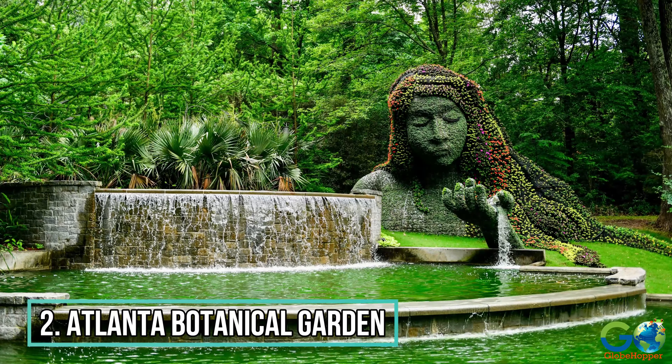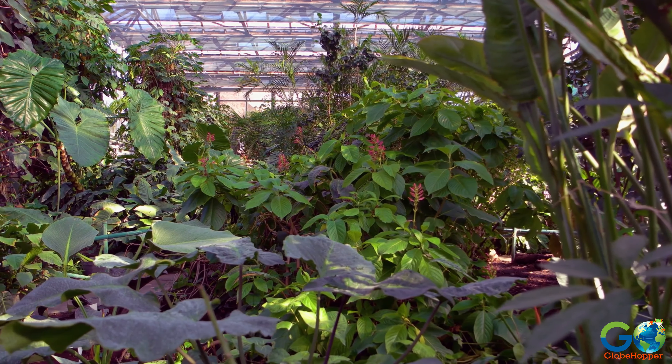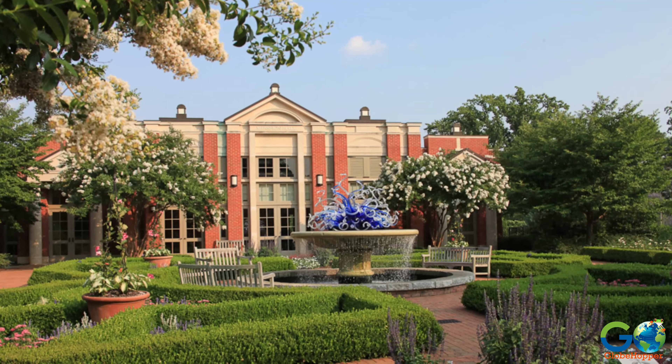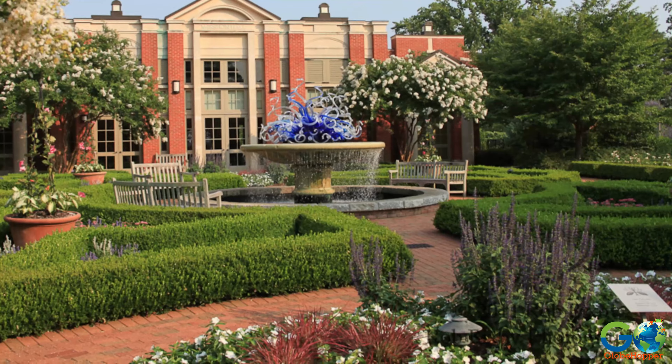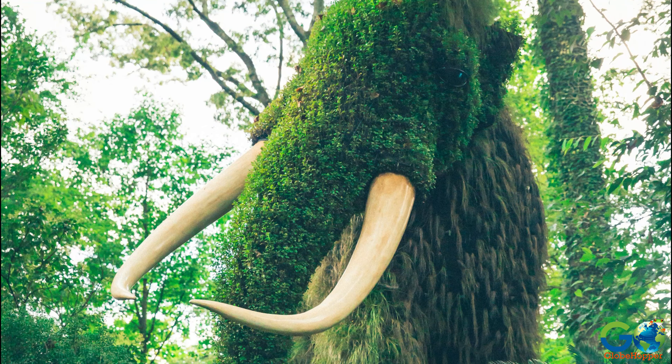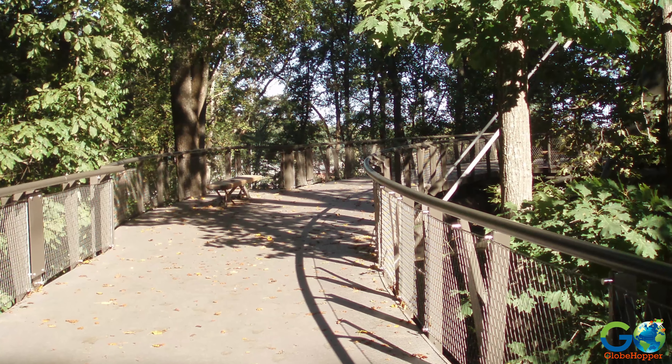Number 2. Atlanta Botanical Garden. Spread across 30 acres adjacent to Piedmont Park, the Atlanta Botanical Garden attracts more than 500,000 visitors annually. The property is a mix of gardens and woodlands, with a 600-foot canopy walk suspended in the trees.